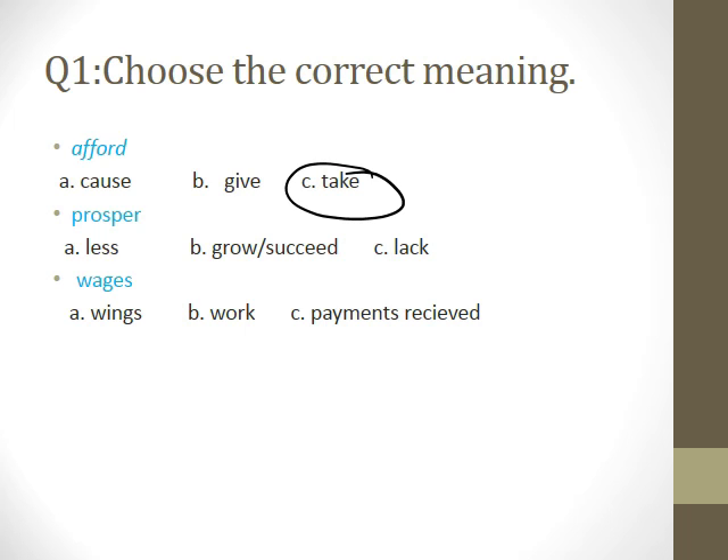Okay, the second word. Who is going to read this word? Hands up only. How much? Prosper. What do we mean by prosper? Choose one of the answers. Succeed or lack — which one? No answer. Do you agree? Yes.